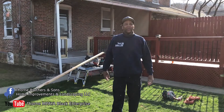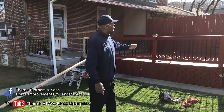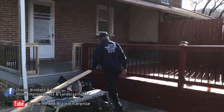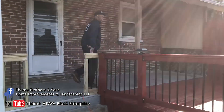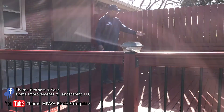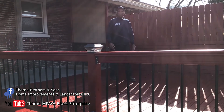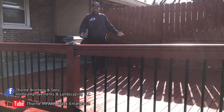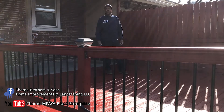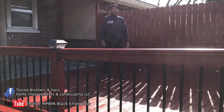Today we're back here in Emmaus, Pennsylvania. Yesterday we painted this deck — as you can see, it's finished. Come check this out. What we did here: we made some repairs on the fence, repairs on this basket weave fence right here. If you are in need of any type of deck repairs, deck installations, or painting decks, call Thorn Brothers and Son Home Improvement and Landscaping, or check out our business Facebook page, Thorn Empire.